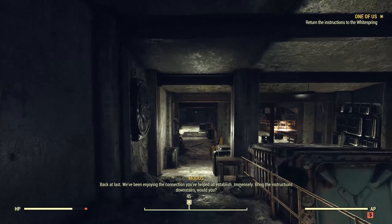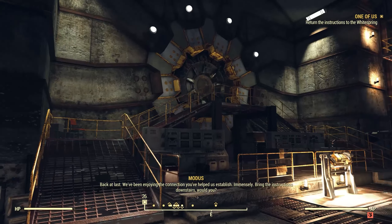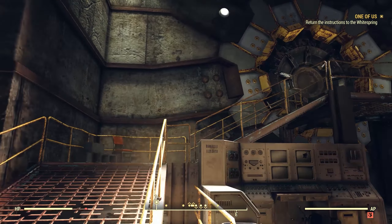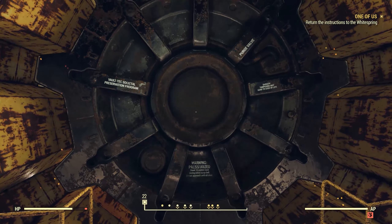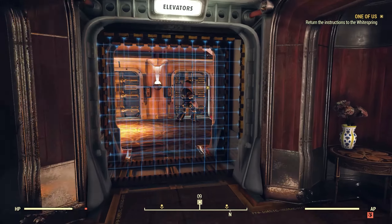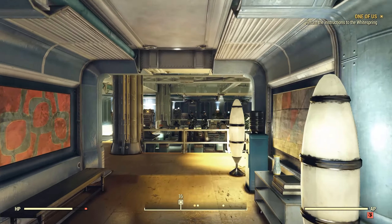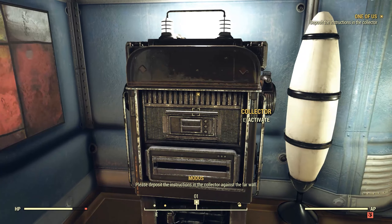Back at last. Modus: 'We've been enjoying the connection you've helped us establish — immensely. Bring the instructions downstairs, would you?' This time we can actually just take the elevator down, and return the instructions — deposit the instructions in the collector, against the firewall. There we go.